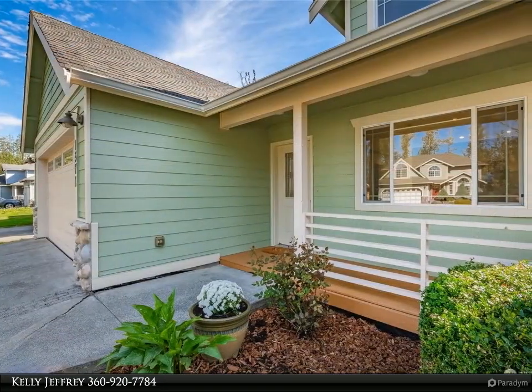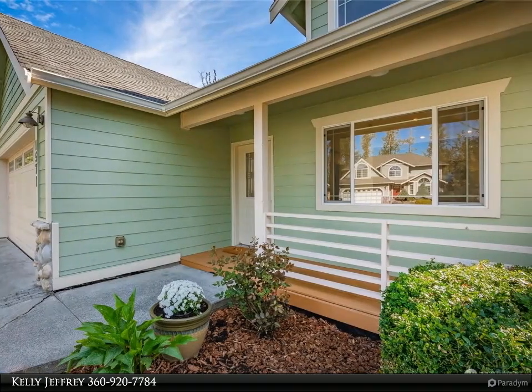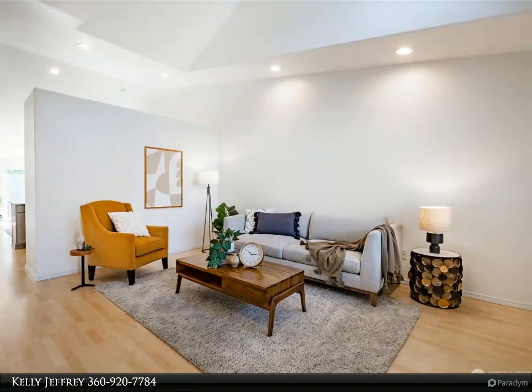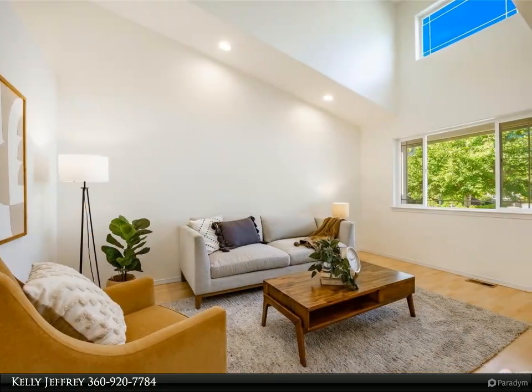Enjoy a fenced backyard with a storage shed, patio, and greenbelt behind it — never to be built on. A fantastic affordable home or great investment property with a two-car attached garage in a wonderful neighborhood. Don't wait!